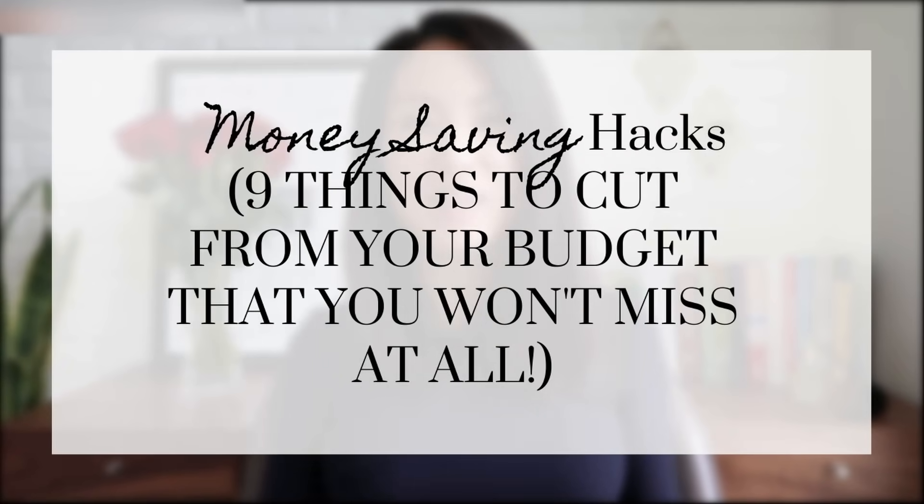Cutting out just a few things from your budget can save you hundreds of dollars every month. In this video, I'll be sharing 8 money-saving hacks that will help you cut down your expenses and keep more of what you make. These are all money-saving hacks that helped me pay off $80,000 of student loans in just a few years, and they're tips that I still use to this day.